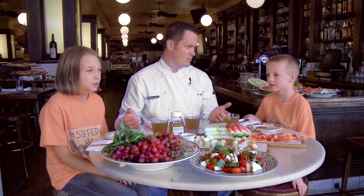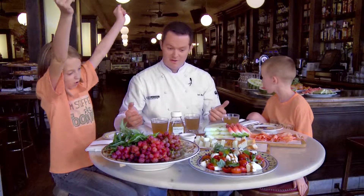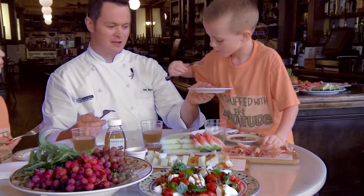Now let's eat some of this really great food that we made. Right up in your mouth, that looks like a super good bite.